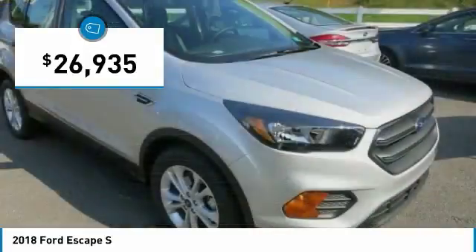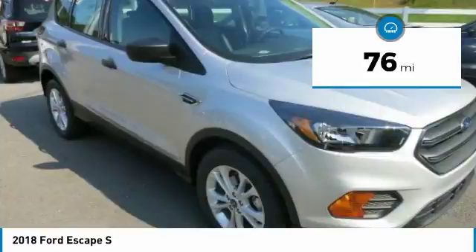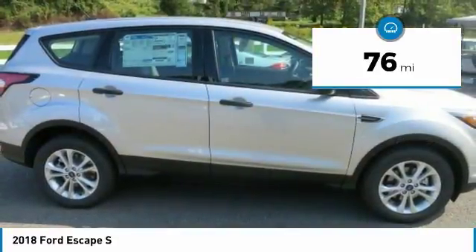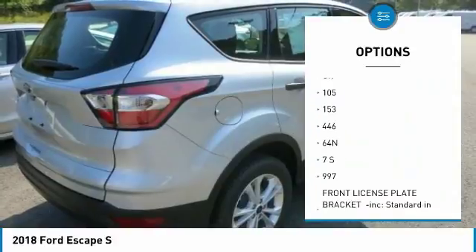You could say the Escape is one smart SUV. It has several driver assist features that make driving easier, including available features such as the Safe and Smart Package, SYNC 3, and Ford Pass, and more.